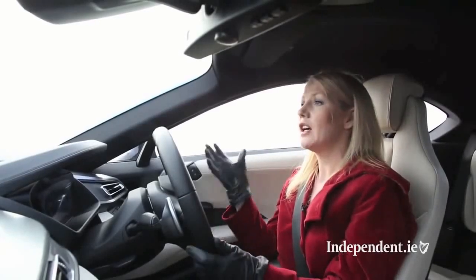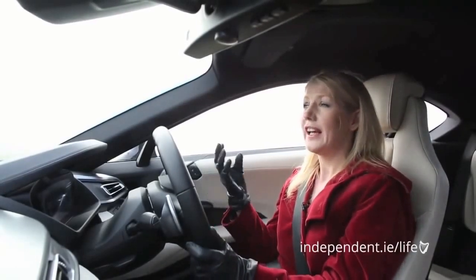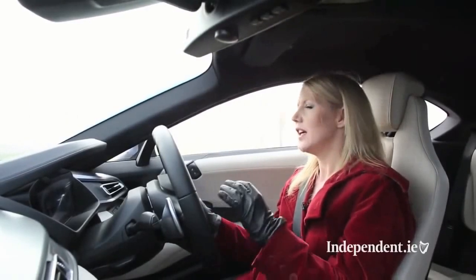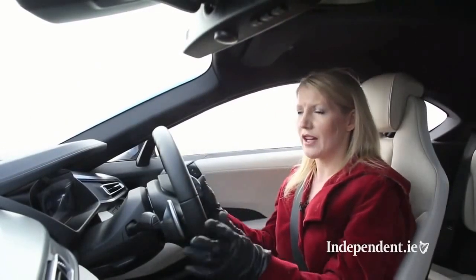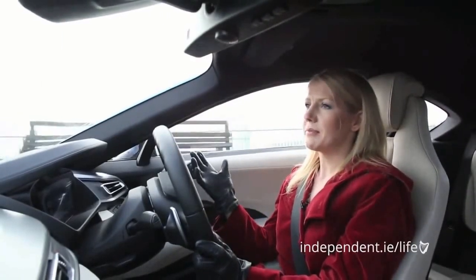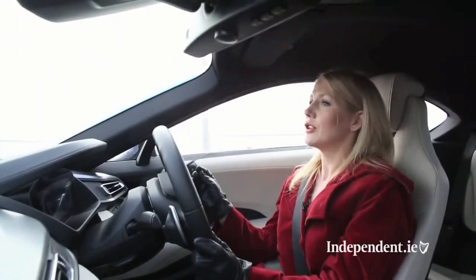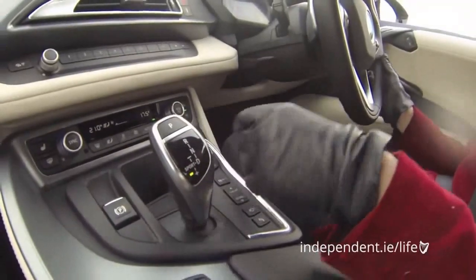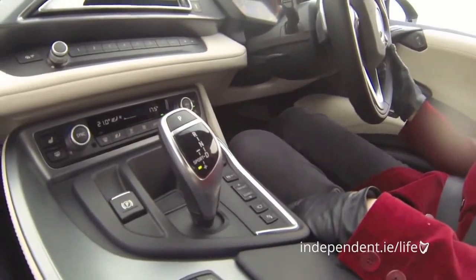That's 357bhp, over 500 Newton metres of torque, and that's enough to propel this car from 0 to 100 in 4.4 seconds. Now Ferraris and Lamborghinis will go faster than that but none of them will do the fuel figures this car will do. According to BMW, this car returns 2.1 litres per 100 — that's 135 miles to the gallon with just 49 grams of CO2.